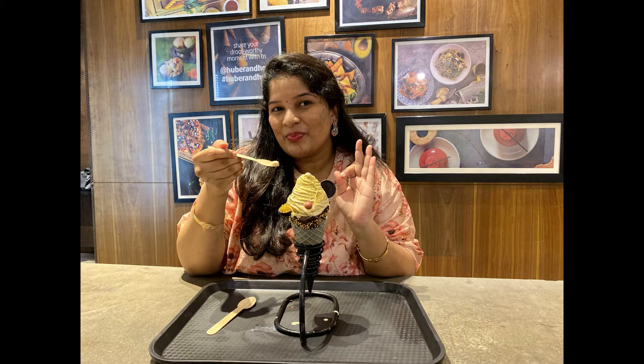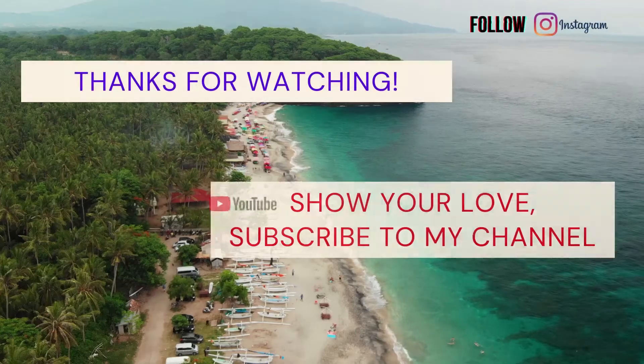Do try this place. That's it for my today's video guys. If you like this video, please do like, comment, share and subscribe.